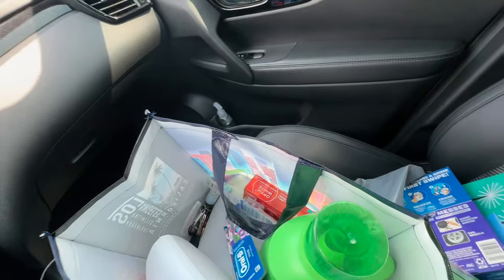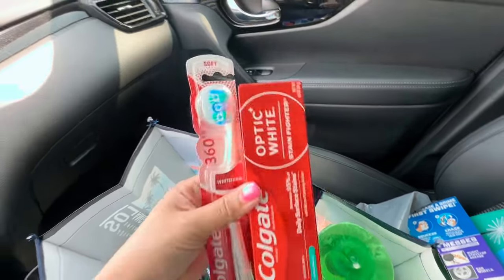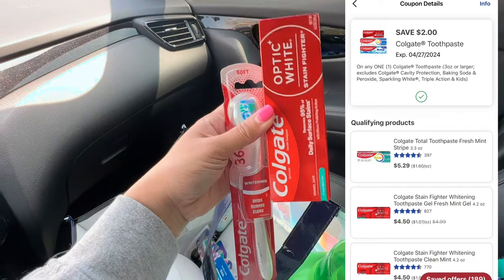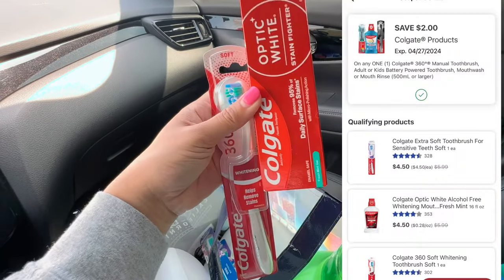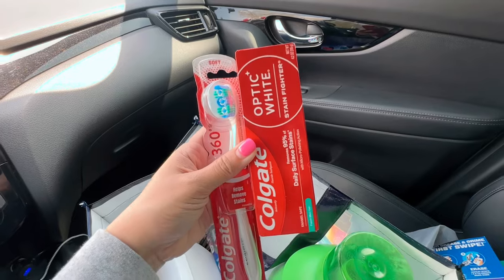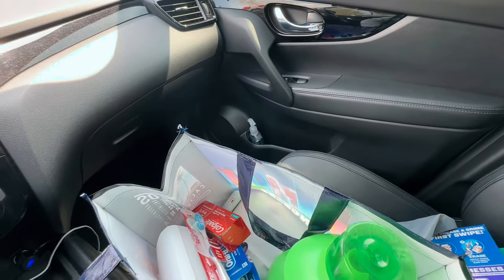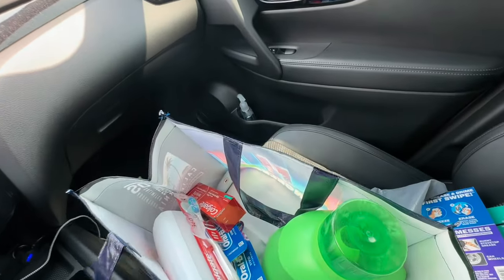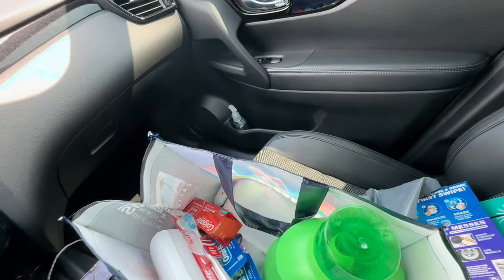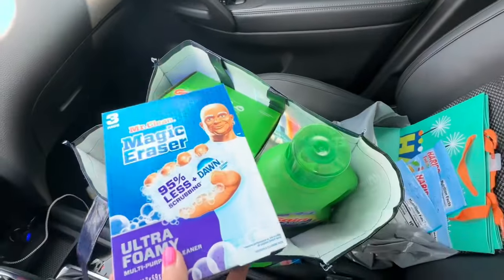Lastly, the Colgate deal — buy two, get $4 in register reward. The toothpaste and toothbrush are $4.50 each, so $9 for both. We have a $2 coupon on each — $2 off the toothpaste and $2 off the toothbrush — so $4 in coupons total. You pay $5, get back a $4 register reward, making both items only $1 total, or 50 cents each. Here's the $4 register reward for Colgate. So for the $40 transaction I have: two Colgate, two Oral-B, two Gain products, and the Mr. Clean.